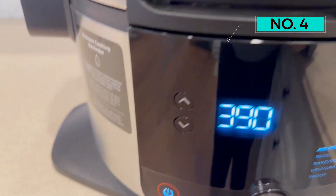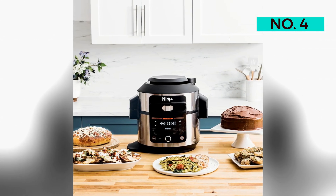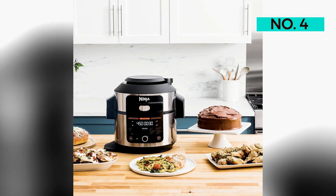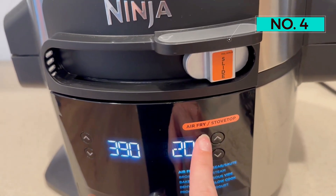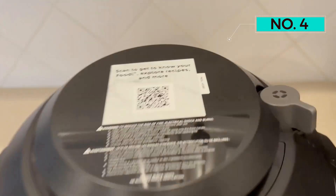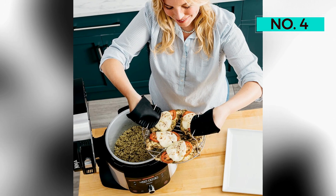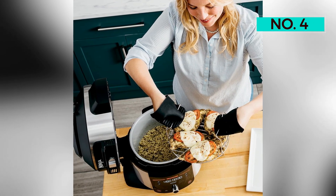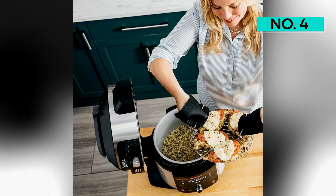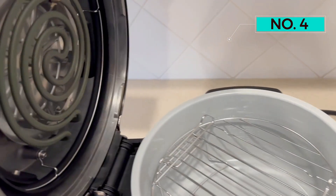Our favorite part of the Ninja is that it can use multiple cook functions to cook three different dishes simultaneously. We also love that it tells us goodbye when we turn it off. The elephant in the room is the weight and size of the Ninja — it weighs 25 pounds and measures almost 15 inches tall. Some folks may find lifting and moving this unit difficult.